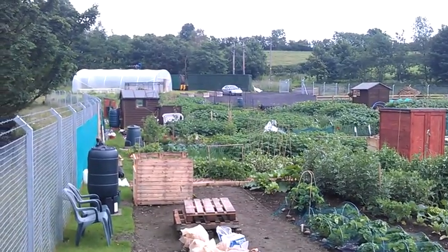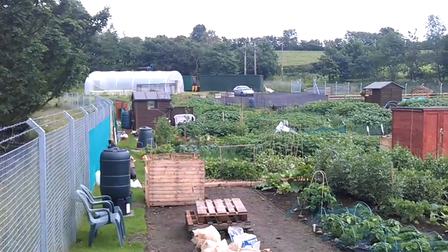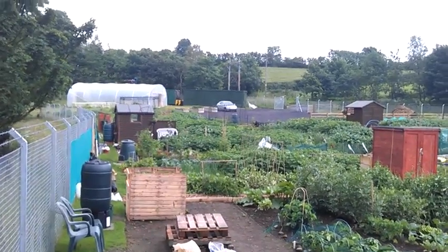Up to the car park and the polytunnel. I think I'll give you a little video from the polytunnel later. Come back to you soon and check later. Bye.